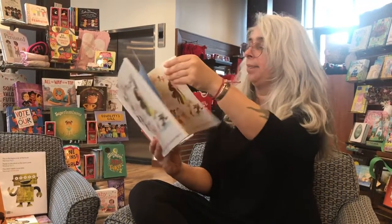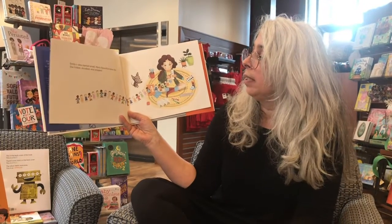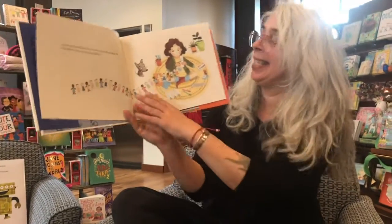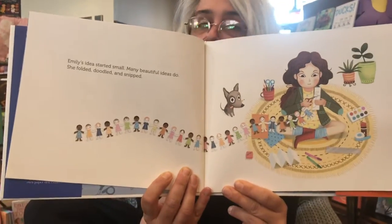Emily's Idea. Emily's Idea started small. Many beautiful ideas do. She folded, doodled, and snipped. And as you can see, she's starting to create a paper doll chain.